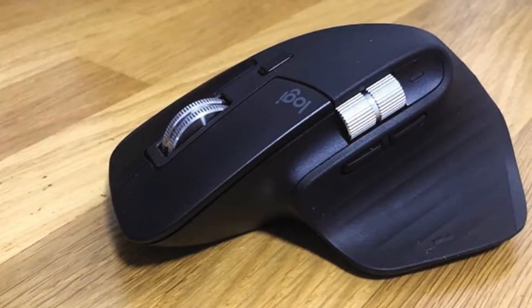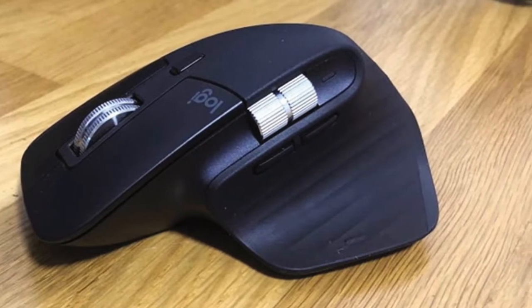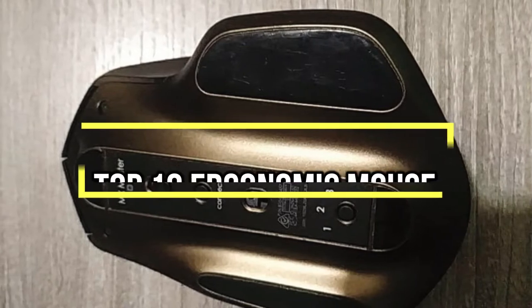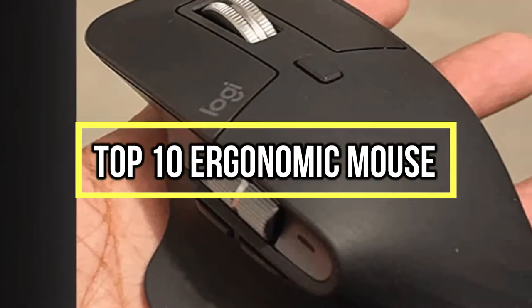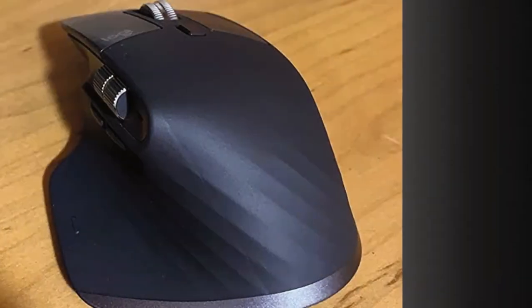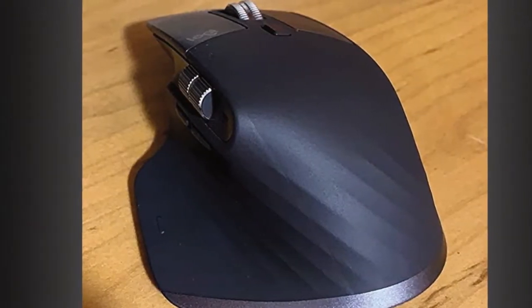If you are looking for the best ergonomic mouses, you are in the right place. We have tried to include in-depth information on ergonomic mouses in our video which will be enough to fulfill all of your needs. All of them are evaluated on their features, prices, quality, durability, reputation of the manufacturer, and real customer feedback. If you want to buy ergonomic mouses, we think this list will be very worthy to you. Now let's get started with the video.